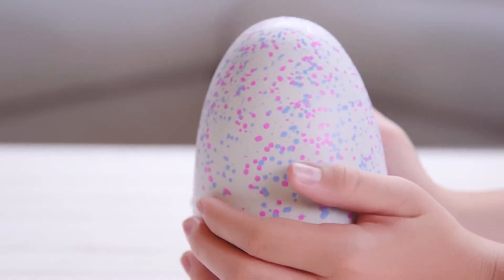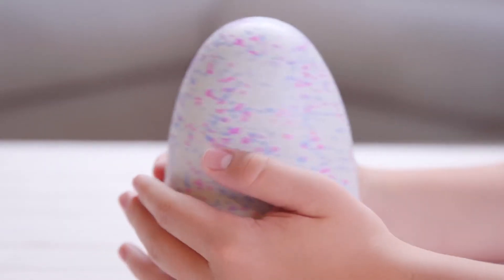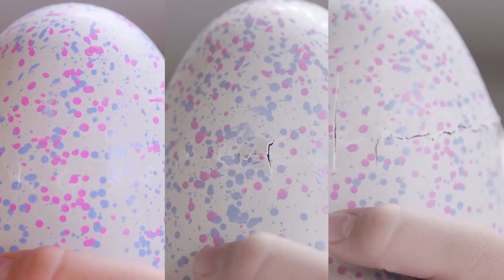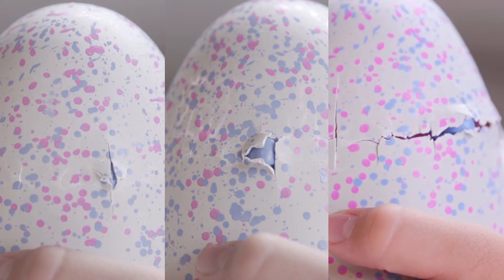Your Hatchimal chooses you! Inside of the egg could be one of two! Nurture and care for your egg until it's ready to hatch! Rainbow Eyes! Through your encouragement, experience the exciting hatching process peck by peck! It can't do it without you!